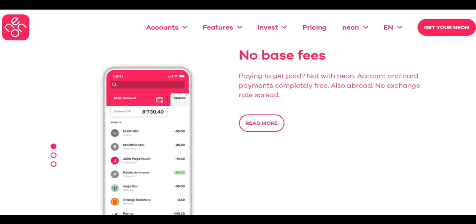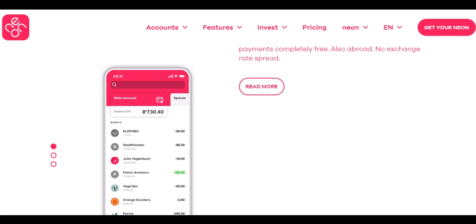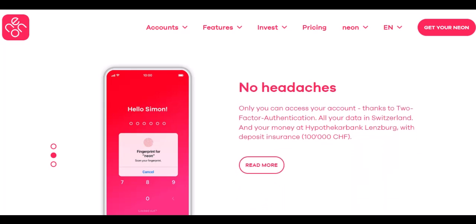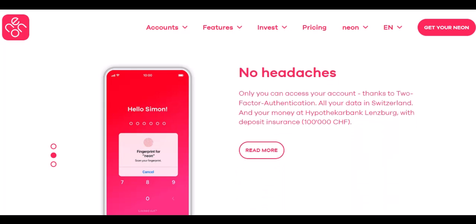Neon — a convenient cash companion, but know your limits. Neon offers a convenient way to access your cash, but it's crucial to understand the withdrawal limits and potential fees. By planning ahead and choosing the right account type, you can ensure your Neon card becomes your travel companion, not your travel headache. With that said, thanks for watching, and until next time.